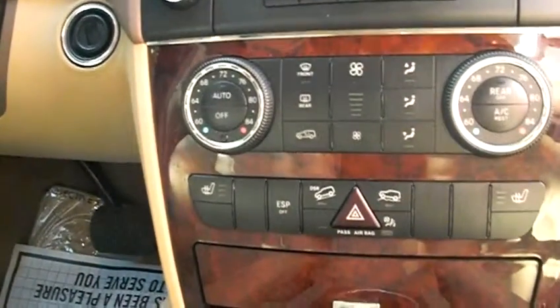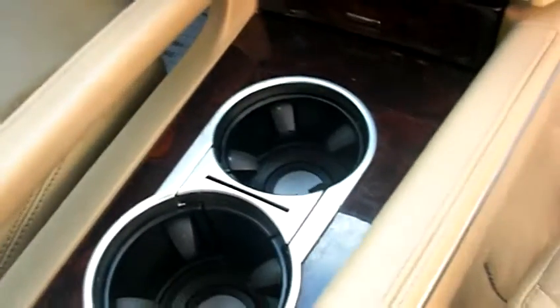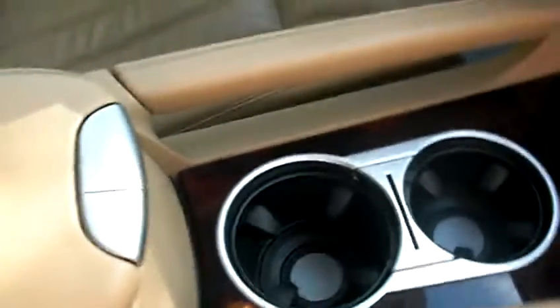Air conditioning units, beautiful wood trim — looks like mahogany. Cup holders here. There is the center console — look at that, so nice.